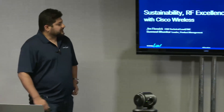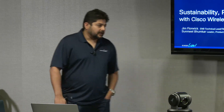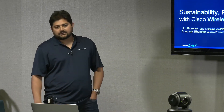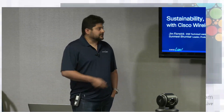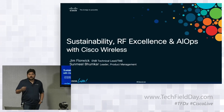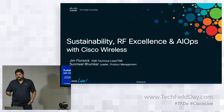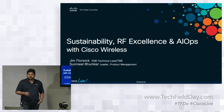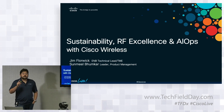Today we want to talk about some of the innovations coming in the wireless portfolio at Cisco. There are three key topics: enabling sustainability efforts for our customers, RF excellence that Jim has been working on, and AIOps — specifically our firmware rollout and what happens under the hood when you click upgrade firmware.